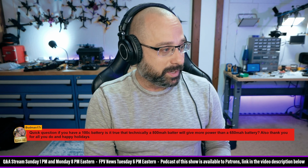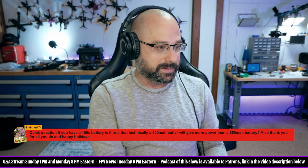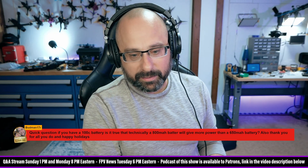Happy holidays, Budman. If you have a 100C battery, is it true that technically an 800 milliamp hour battery will give more power than a 650 milliamp hour battery? Thank you for all you do, and happy holidays.